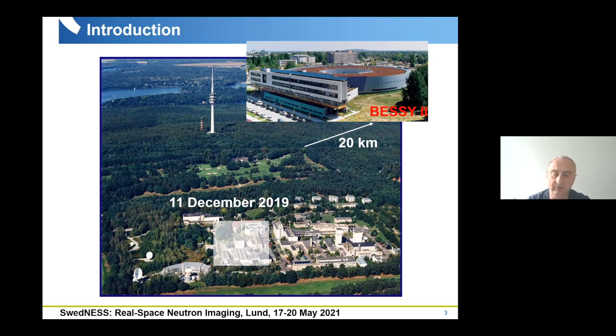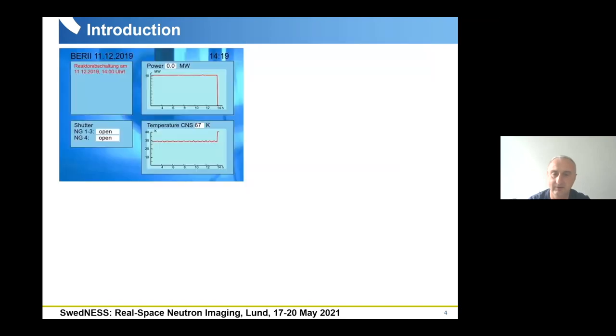The date of 11 December was quite important for us because our situation changed rapidly. You can see in this graph the power chart of our research reactor — it changed at 14:00 in the afternoon. The reactor was shut down, and with this we changed our activities from operating a facility to being users at other facilities. Keep in mind that sometimes the situation can change really like this — from 100 to zero.